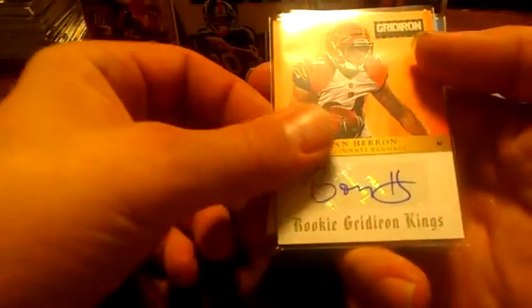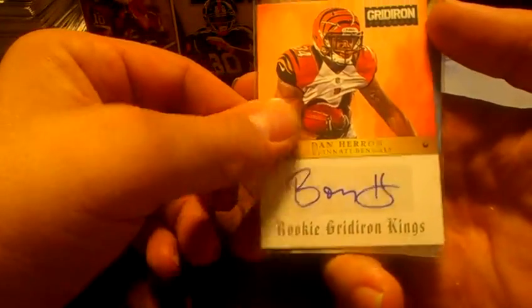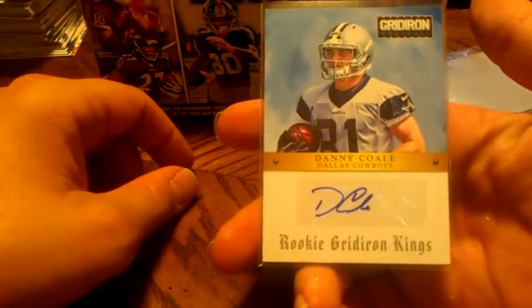A couple of rookie Gridiron King autos: Dan Heron, numbered to 99, and Danny Cole, numbered to 99 as well.